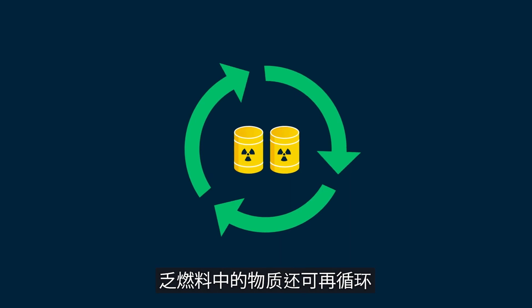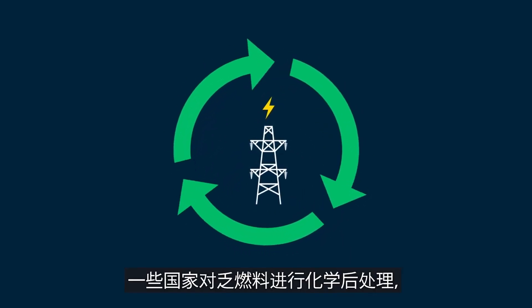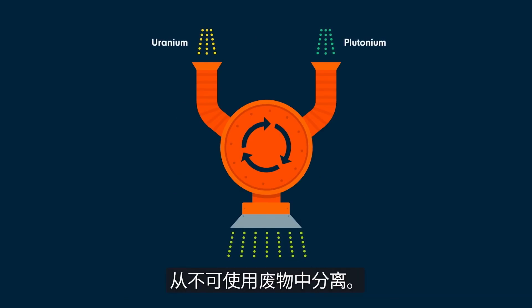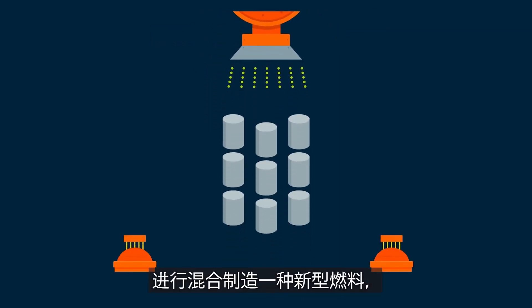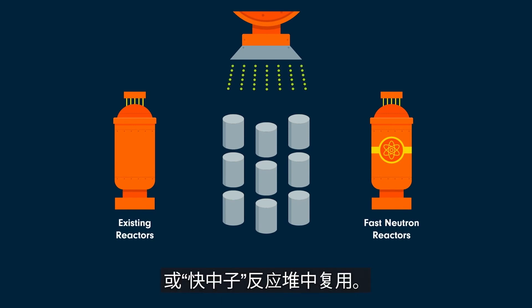Material in spent fuel can also be recycled to produce more energy. Some countries chemically reprocess spent fuel to separate the usable material from unusable waste. For this, plutonium and natural uranium are mixed to make a new type of fuel and can be reused in existing reactors or in fast neutron reactors.